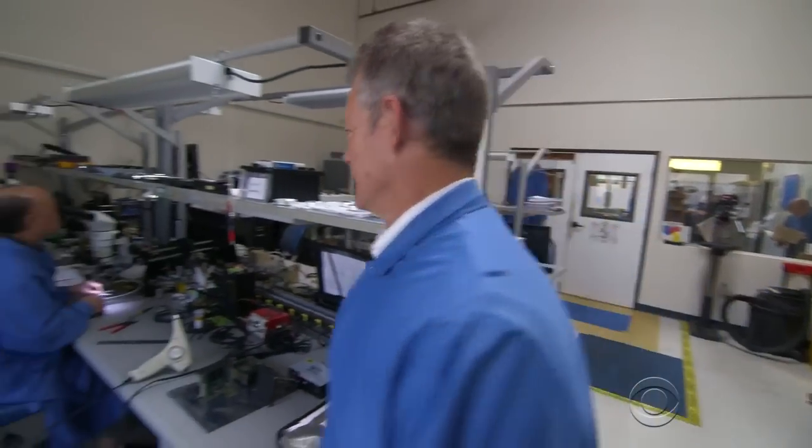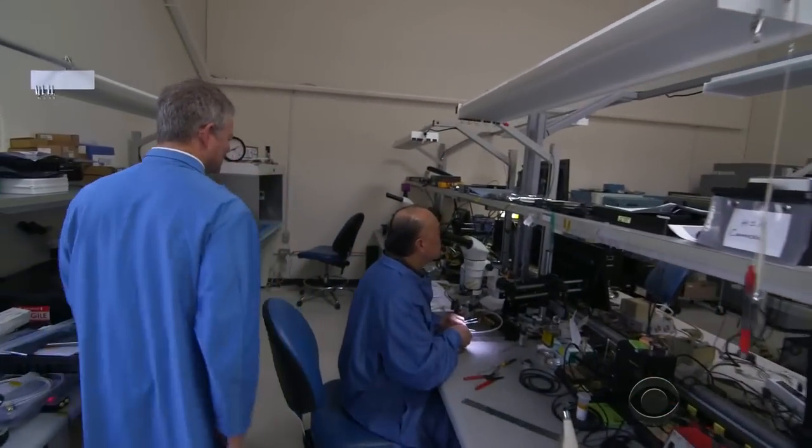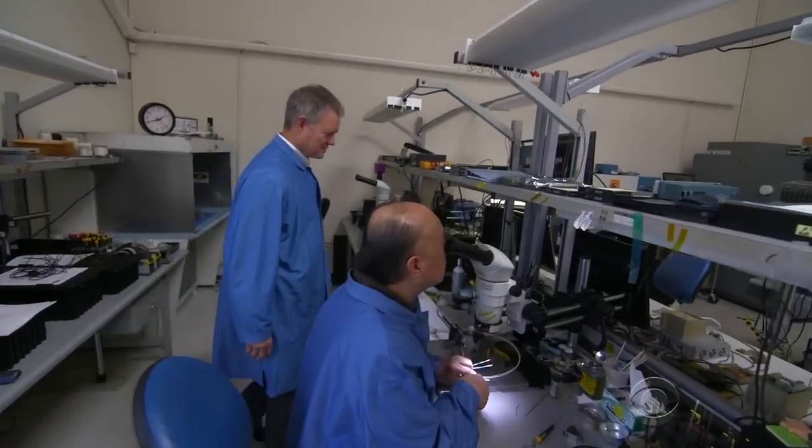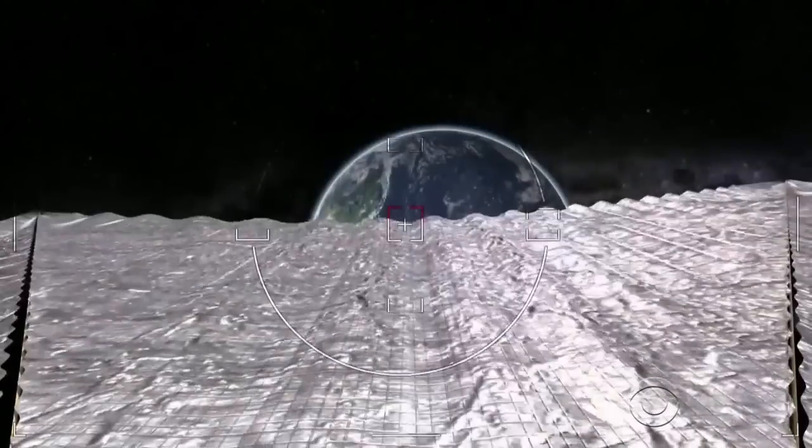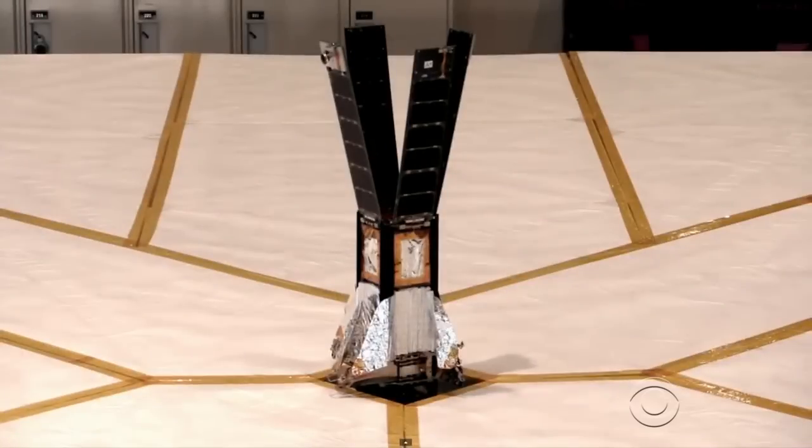Rex Ridenour's company Ecliptic Enterprises built Light Sail for the Planetary Society to test whether a spacecraft can be propelled simply by capturing light — which has never been done in a package this big in Earth orbit. That will be a first.